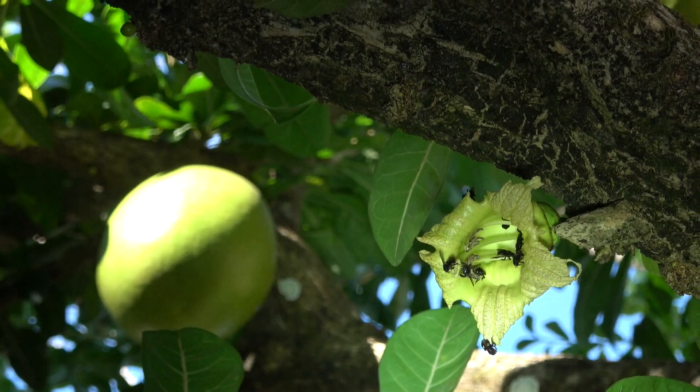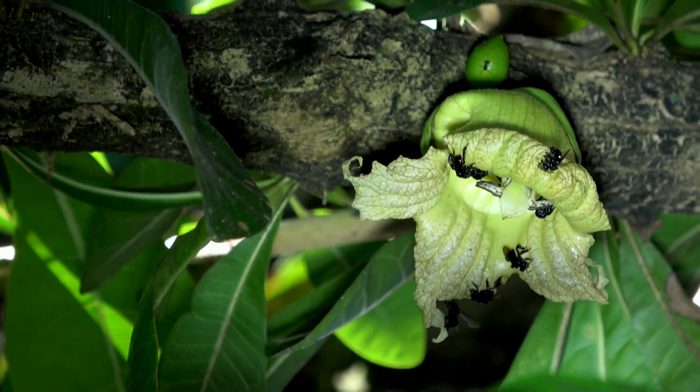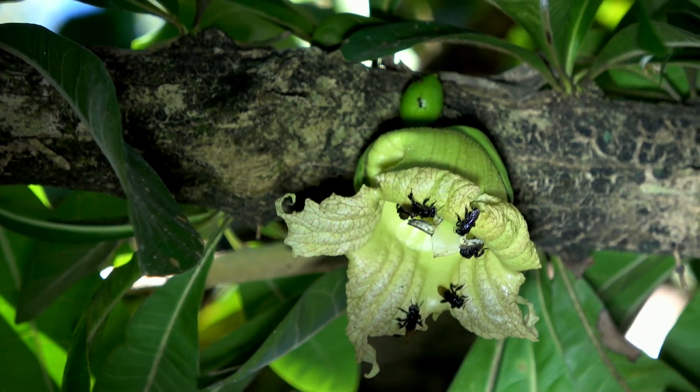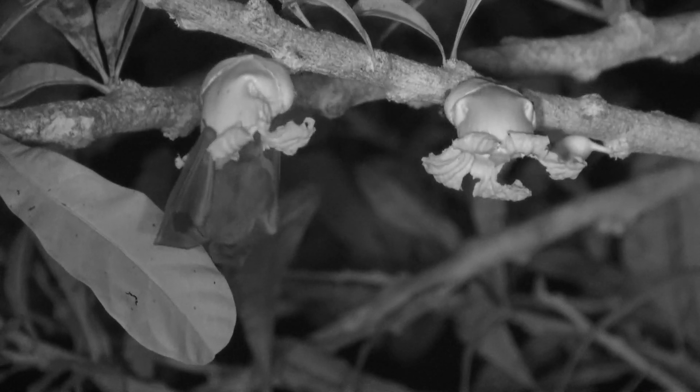The flower grows right out of the trunk, which in botany is called cauliflory. This green flower opens up after 8pm and miraculously small nectar-feeding bats show up.